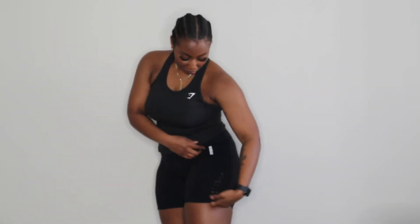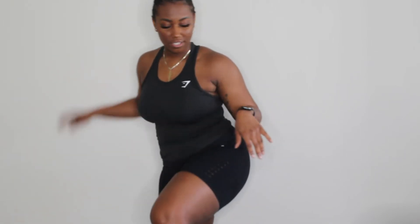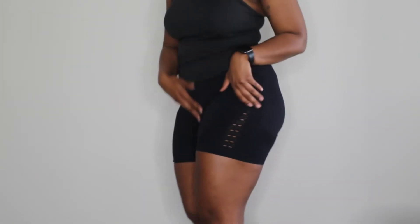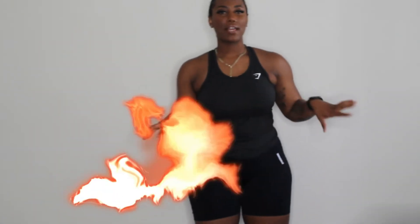Again with the shorts, I went up a size to extra large — really comfortable, you can move and get your hips going. My favorite part is this cute little design where a little bit of your skin is peeking through — it's cute, it's not too much. I have so many black shorts but these ones really put a little spice on it.